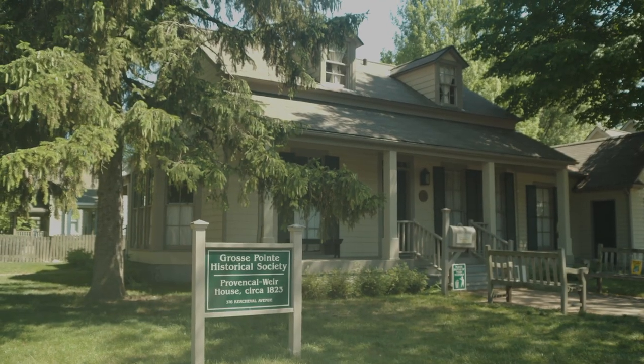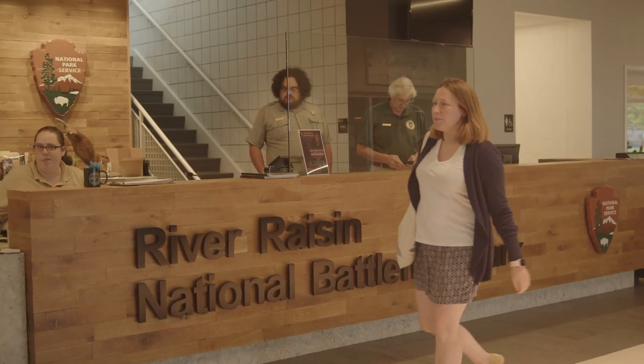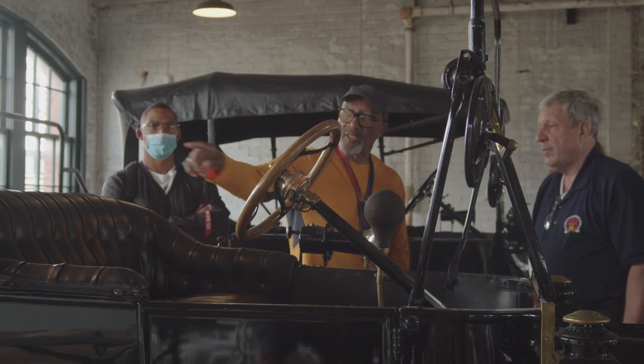Another added benefit of place-based education is the outward-facing structures that you create — those community partnerships with local museums, libraries, and businesses — places that allow you to have a deeper connection with your local area in order to build that sense of community.